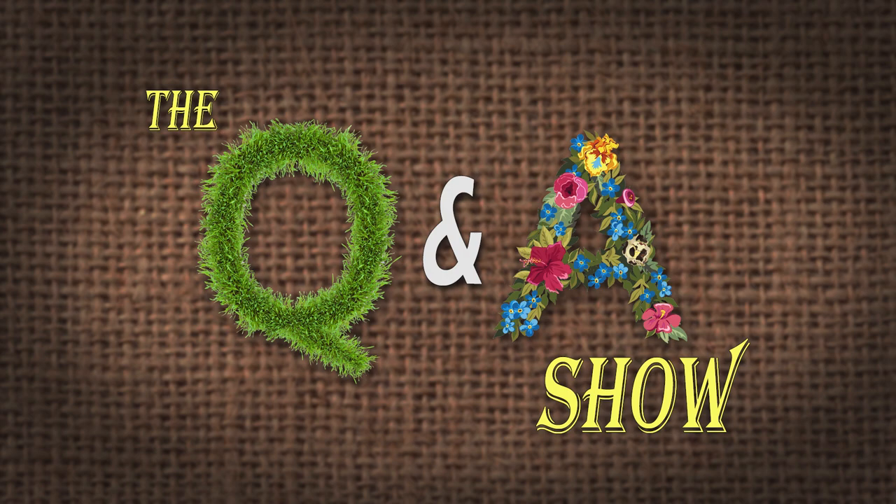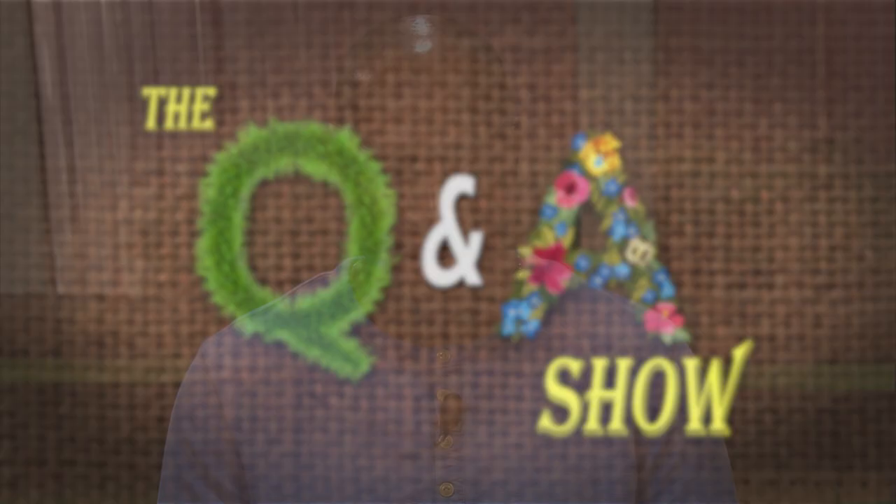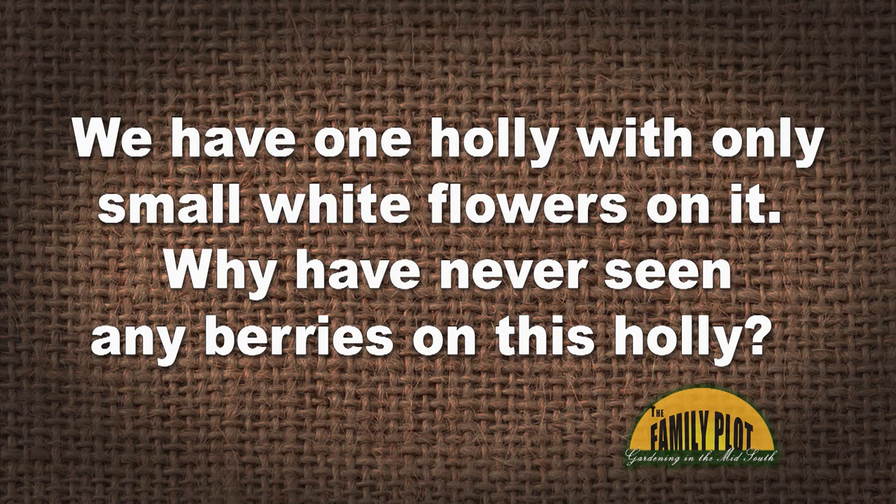We have several wild holly trees with nice red berries for the birds. We also have one holly with only some small white flowers on it. Why have we never seen any berries on this holly? This is Joan and Dan on YouTube. Well, because one's male and one's female. The females are the ones with the red berries. The male is the one that has the flowers but no berries.